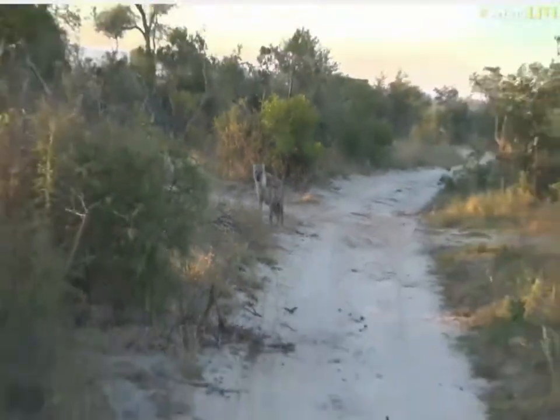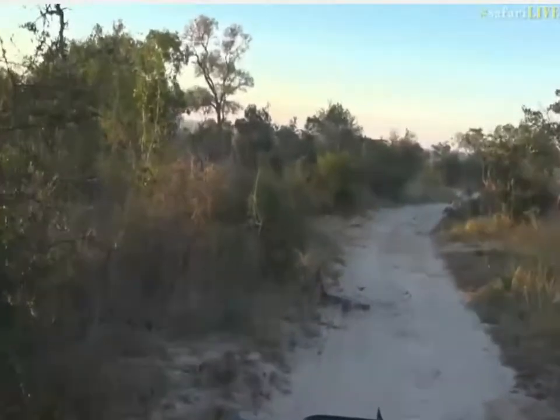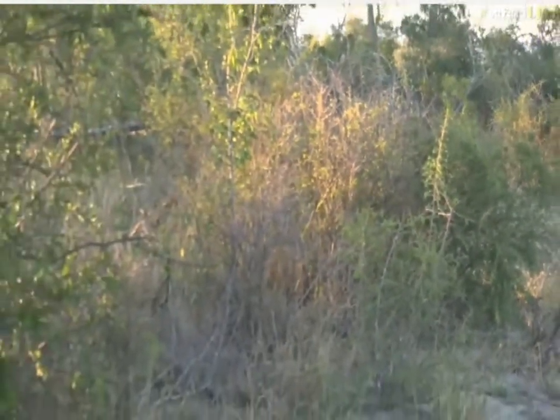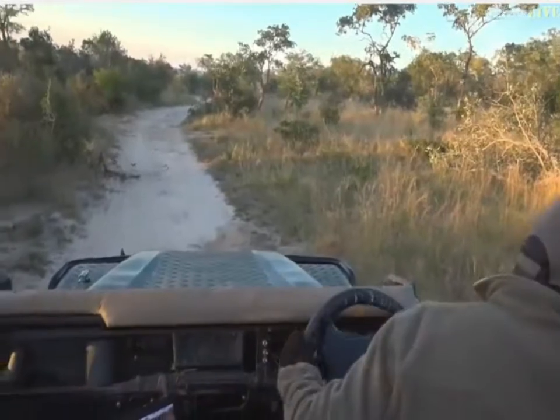If she's full like this, she's hopefully going to be heading back towards the den. I'm just going to see if she's going to come past us. They often do cut through this bush here, so I'm going to turn around now and try and get her back in the road, and then we'll follow from there.